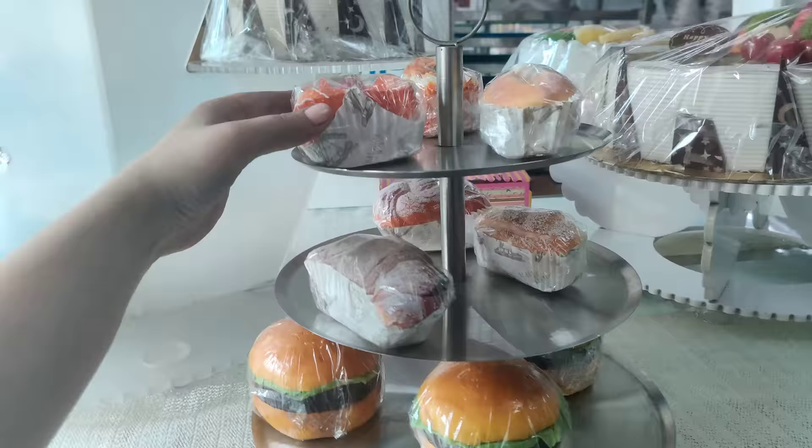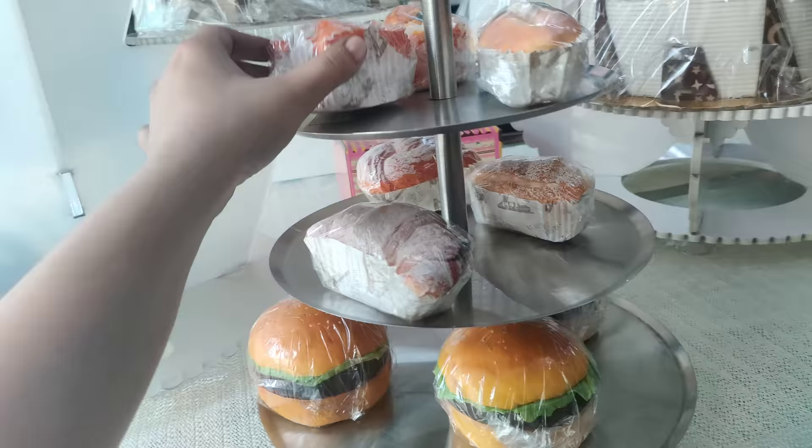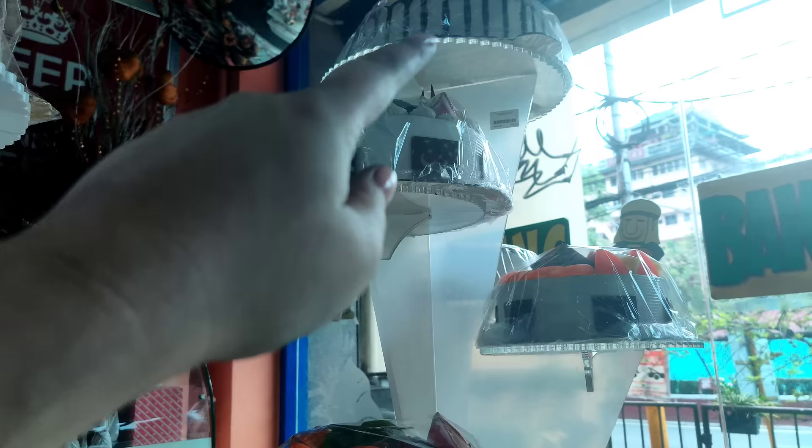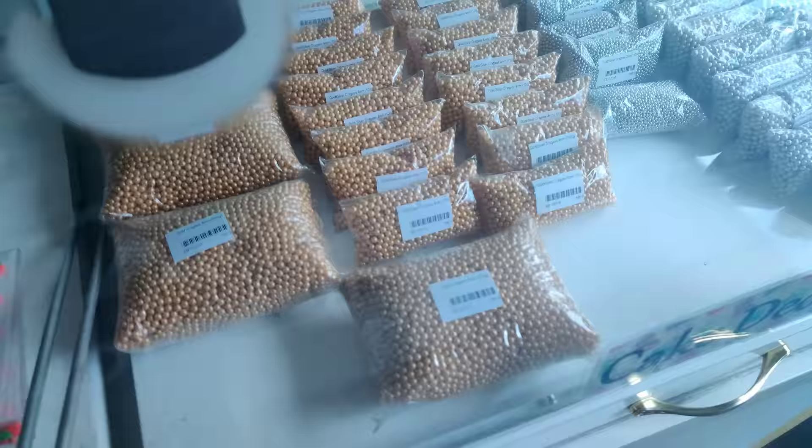Mga fake — ito naman is 50 pesos. Danish pastries — ayan, iba-iba siya. 50 pesos. Then meron ding cake stand sila — yung ganyan is 6,000 pesos. Then ito namang mas mataas — marami din siyang pwedeng malagay, 7,000 pesos.